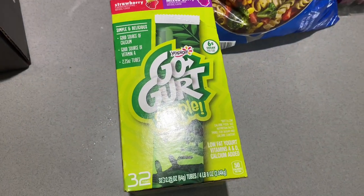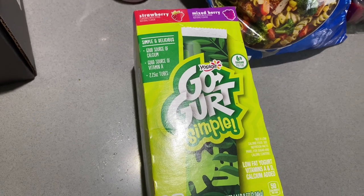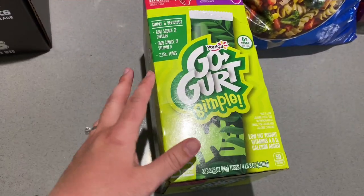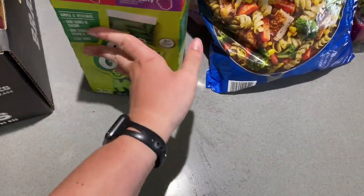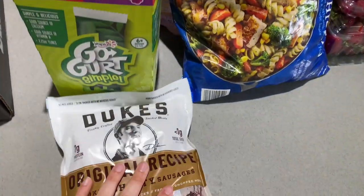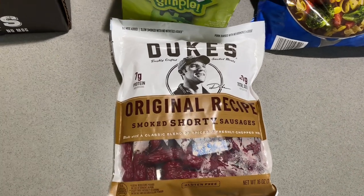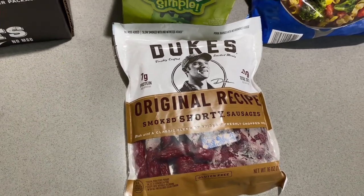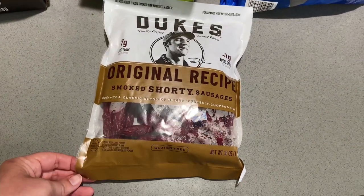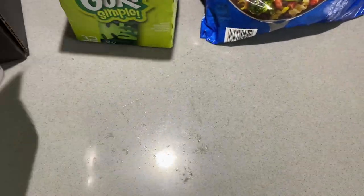I got a box of Gogurts — 32 tubes, on sale for $4.49, which is a great price. They're not the healthiest thing but my kids really enjoy them and my son usually takes them for snack. We also got Duke's shorty sausages, like little beef jerky strips. My husband really likes these and they were on sale for $7 — a pretty good deal, since beef jerky is very expensive.